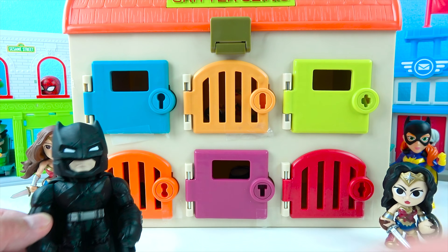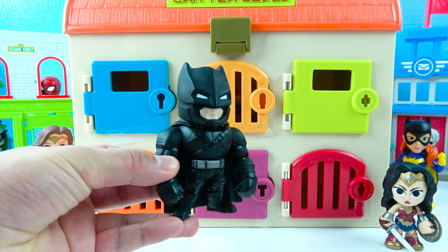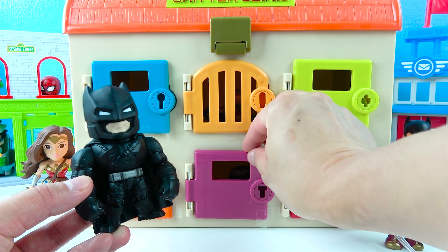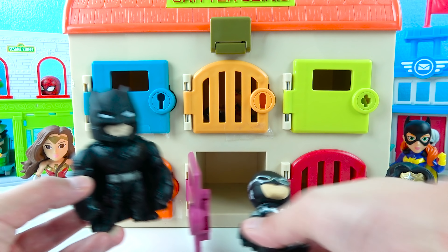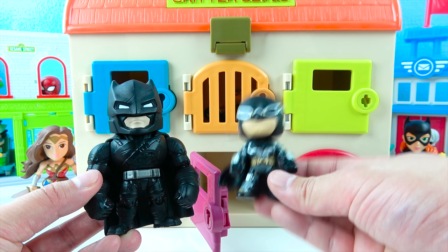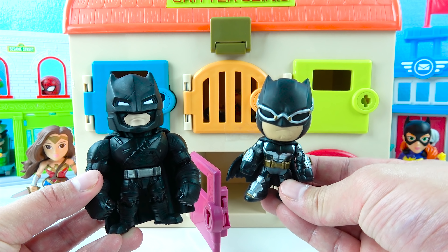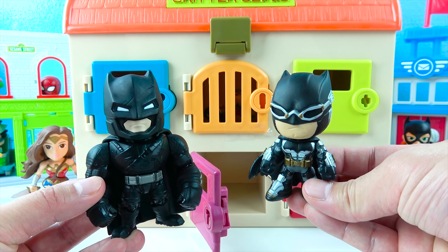We'll close the door and Batman gets to choose another door! This time I'm gonna choose purple! Good choice, Batman! Let's see what toy we get behind the purple door! Wow, we got a little Batman! This Batman is wearing silver goggles and he's got silver armor on — because this is Racer Batman! When Batman is ready to drive the Batmobile, he wears this super suit! Super fast!